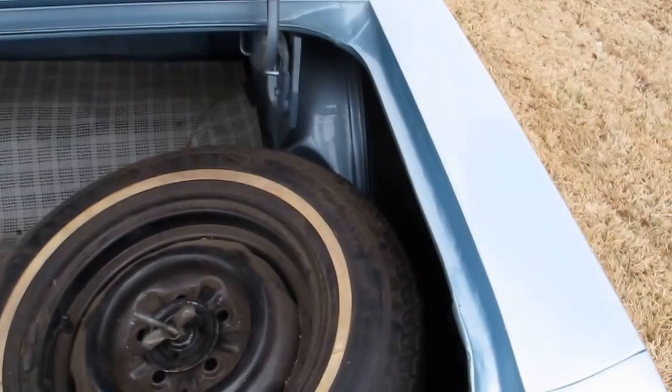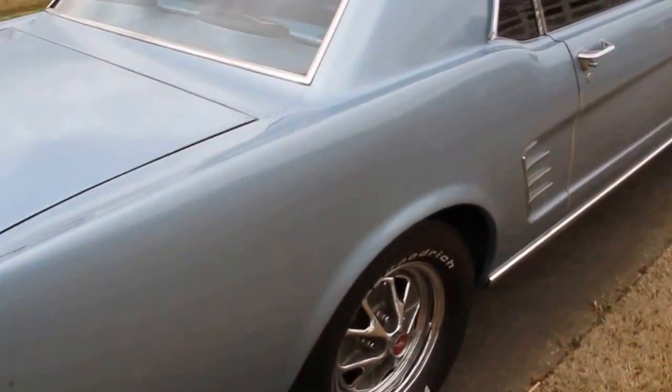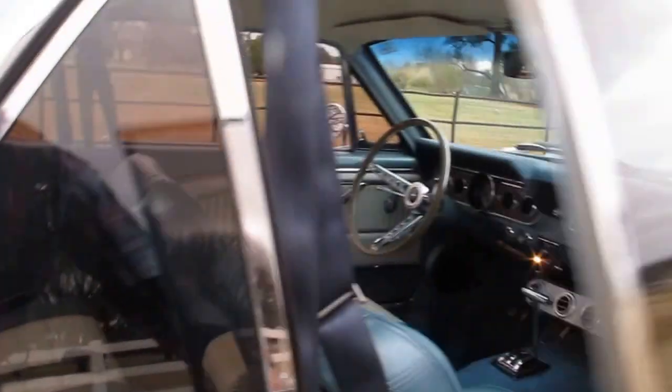Inside the trunk — I'm going to open it here — it's got the spare tire and the mat. Sometimes it'll have the jacking instructions. It's just a nice looking car. It's got a strong ride and drive.